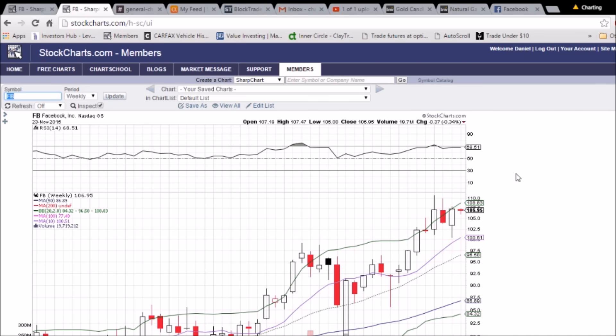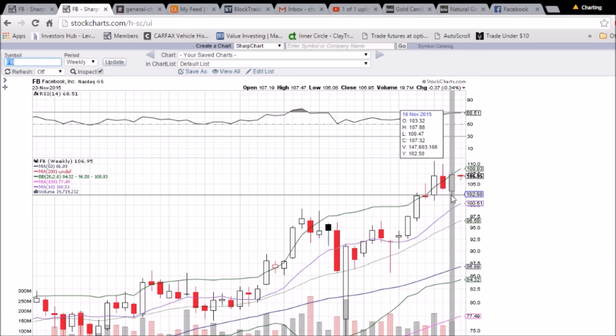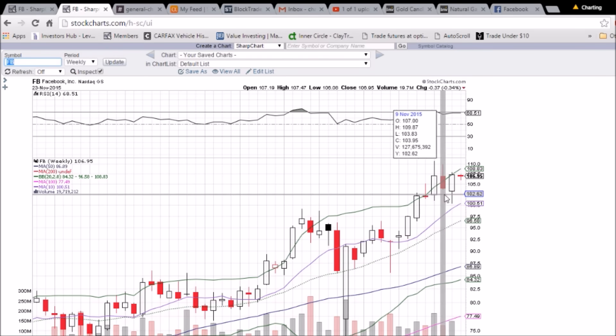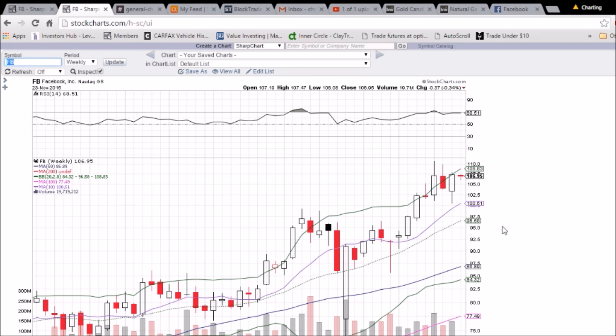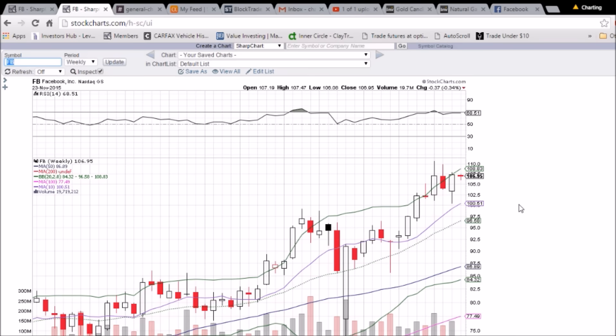On the weekly chart, only one trading day is locked in so this pattern will change, but we do see four lower highs in a row — pointing out the need to break 107.88. The lows have been bouncing off the 102.50 support the past three weeks, and that level was previously resistance four weeks ago. What was previously resistance, once broken above, becomes support — and that's what we're seeing with Facebook on the weekly chart. The 10-week moving average support is 105.1, and upper Bollinger Band resistance is 108.83.